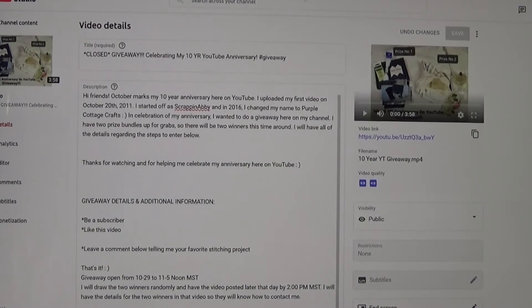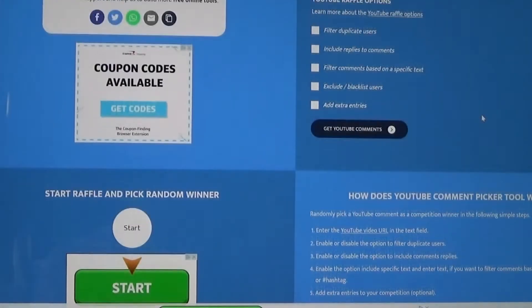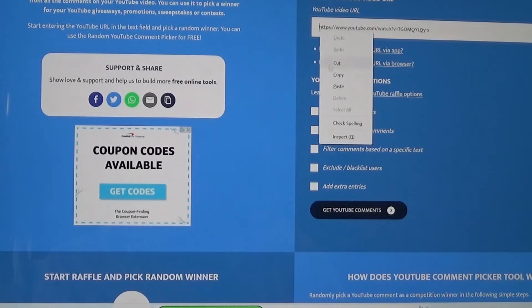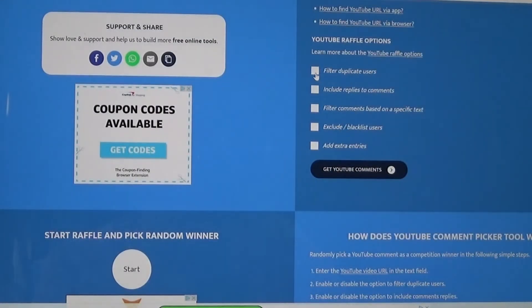As you can see, this is the video for the YouTube giveaway. I'm going to copy the link and I'm doing it like this so there is transparency here — I'm not picking favorites or anything like that. I'm on the YouTube random comment picker website and I'm going to paste in the link. I'm going to check 'filter duplicate,' meaning if somebody left more than one comment, it only pulls one entry per person.